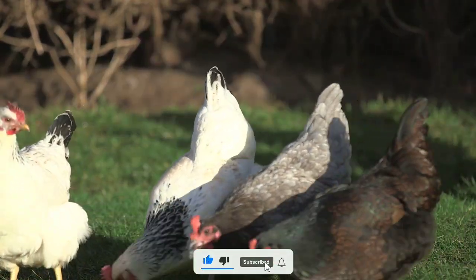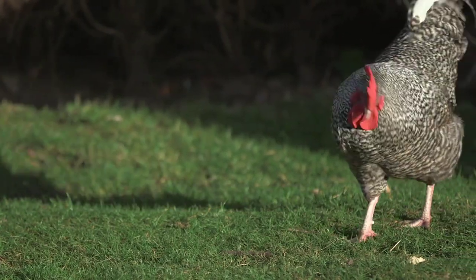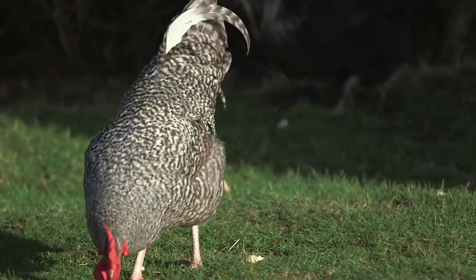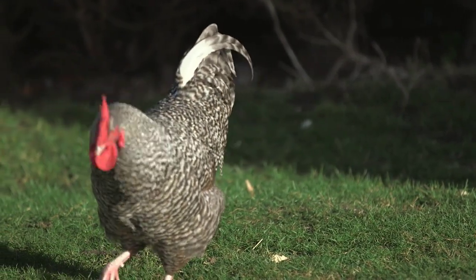One of the delightful aspects of raising Olive Eggers is their friendly and sociable nature. These chickens tend to be docile, making them great additions to any backyard flock. They are often known for their approachable personalities and enjoy human interaction. Kids and adults alike will love spending time with these feathered friends.